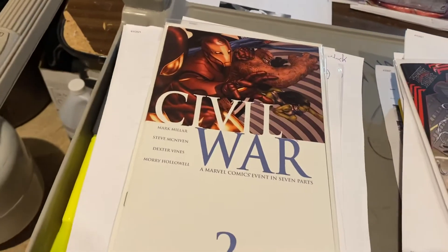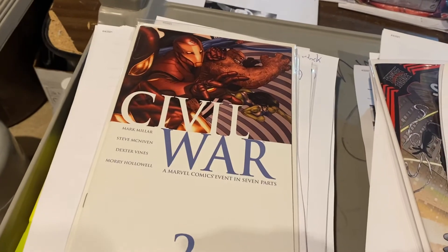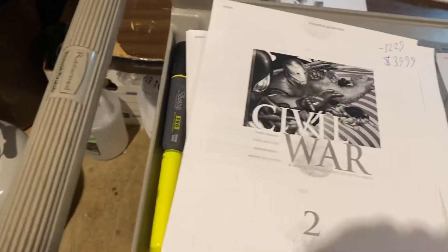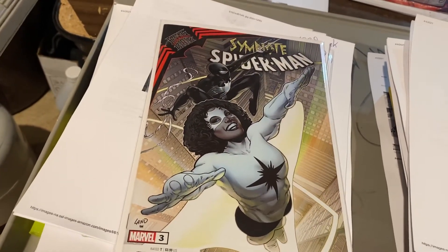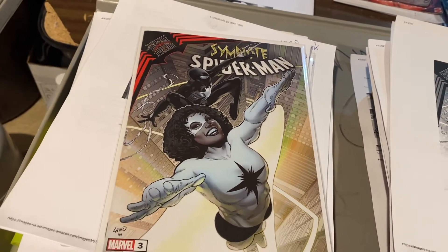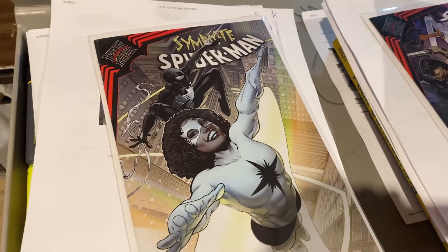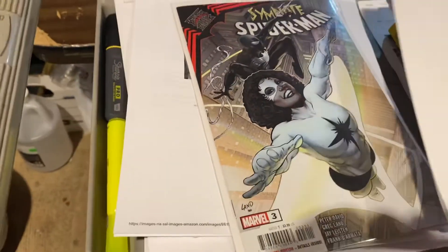Civil War number two — this one is actually very rare because everybody overordered number one, all the retailers cut their orders on two, and the book didn't really explode until issue three. $39.99 on that one. That was a great sale. Symbiote Spider-Man — $9.99. That's Monica Rambeau as Spectre on that one. Peter David — Facebook friend of mine — writer on that. Greg Land did that cover.